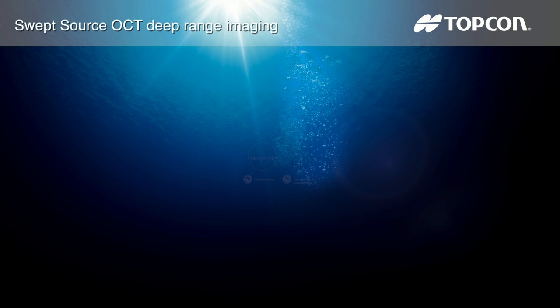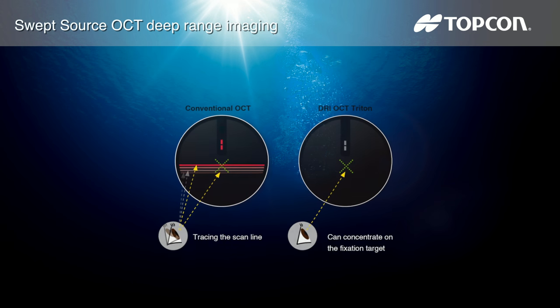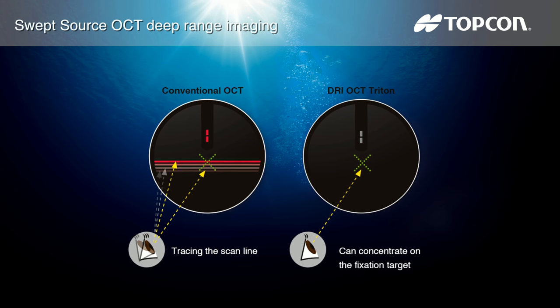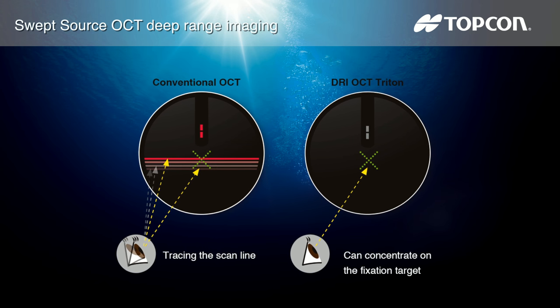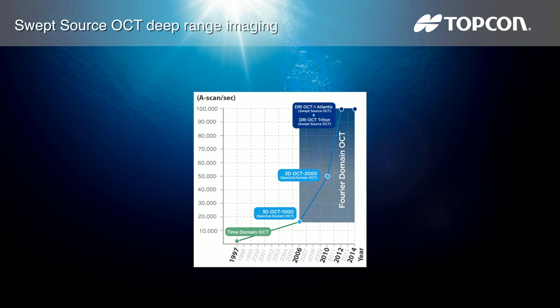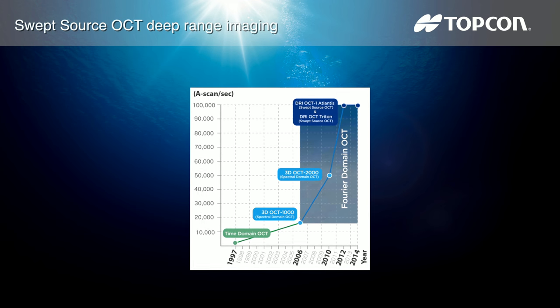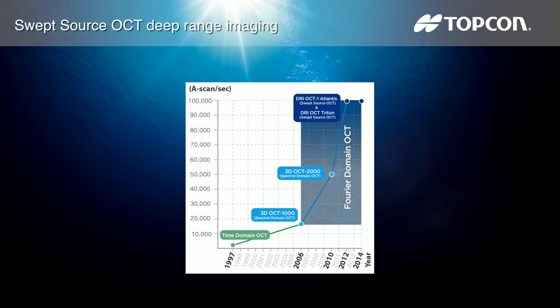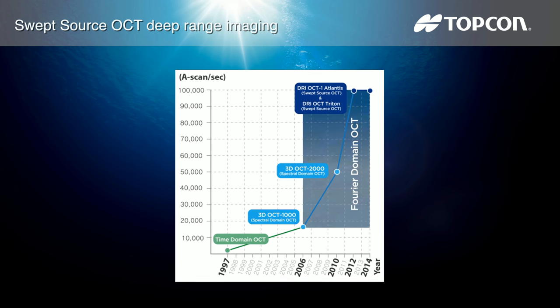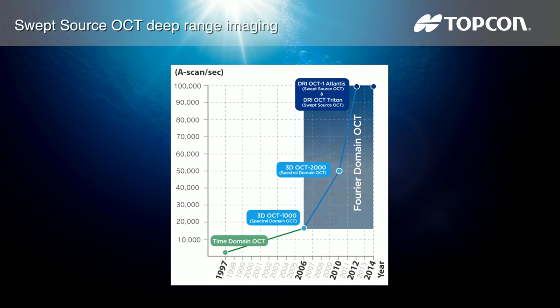The invisible 1050 nanometer wavelength does not distract patients — they do not see the scan line, which is an advantage with elderly patients and children. Additionally, at 100,000 A-scans per second, the Triton OCT allows you to collect more data in a shorter amount of time, causing a reduction in movement artifacts and increased repeatability.